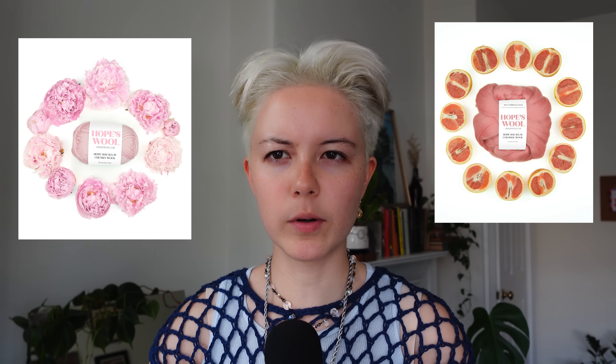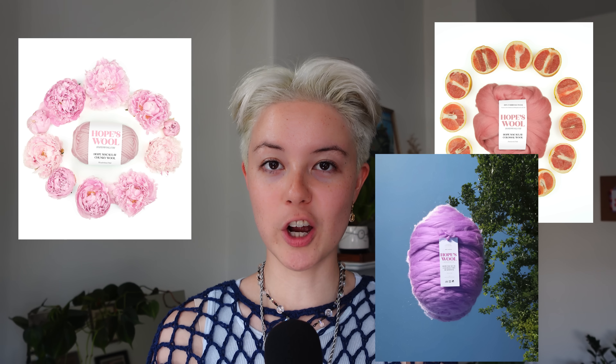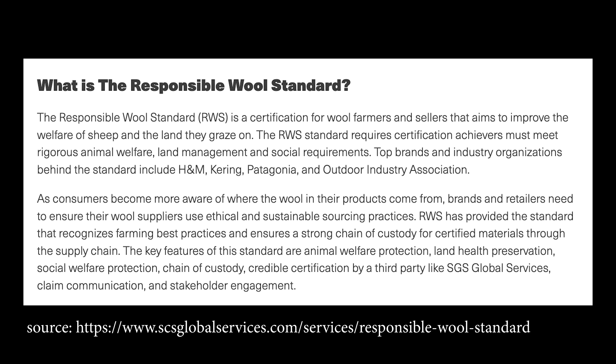At the time of ordering, she had two different yarn options on her site: the Chunky Wool and the Colossal Wool. Let's start with the Chunky Wool. It's available in eight colors and it is a merino wool. They source the yarn from Uruguay and it is RWS and OEKO-TEX 100 certified, which basically means it has been tested for toxic chemicals and doesn't have any. RWS is the Responsible Wool Standard — a certification for wool farmers and sellers that aims to improve the welfare of sheep and the land they graze on.